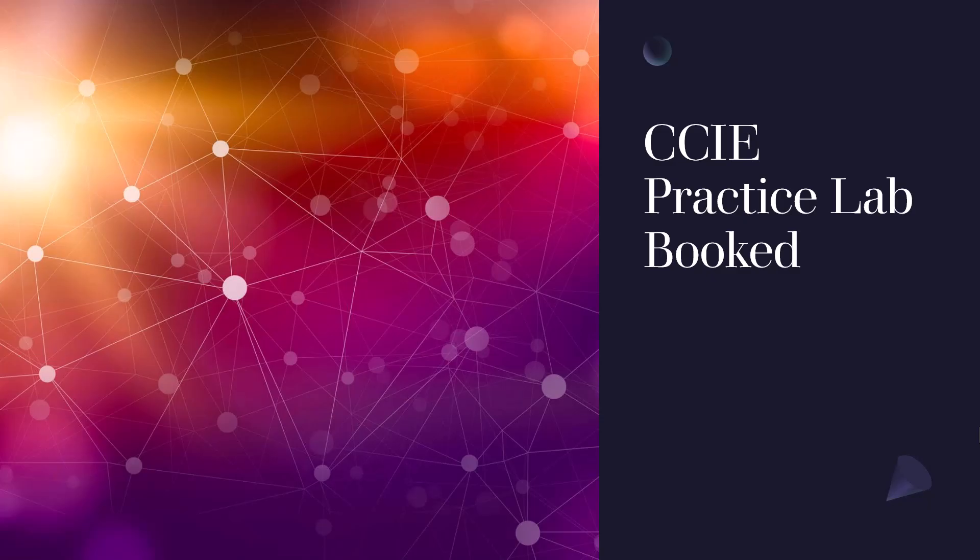Hello, my loyal Cisco-based YouTube followers, Anthony Sequeira here, and I am thrilled to tell you that I have finally followed up on booking a CCIE practice lab. It is all booked up, and this is to let you know officially that I will be taking this lab, as I promised you, and videoing a full review of it for you.